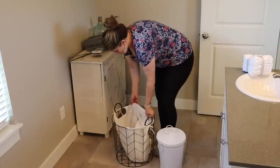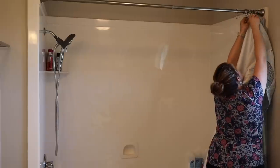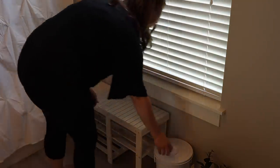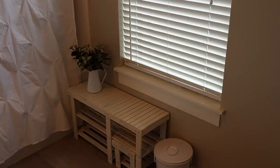And then once everything is clean and decluttered and organized, that's when I'm going to go in and start decorating this space and transforming it into a beautiful bathroom that is not only enjoyable to be in, but also very functional. So I hope that this video will give you guys some amazing cleaning motivation as well as some organization ideas and also some ideas on how you can decorate your own bathroom. So without further ado, let's go ahead and get on into it.